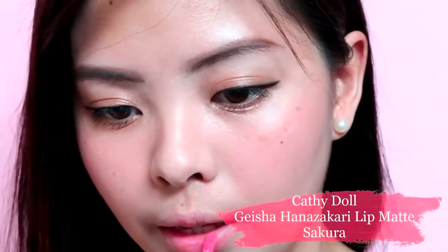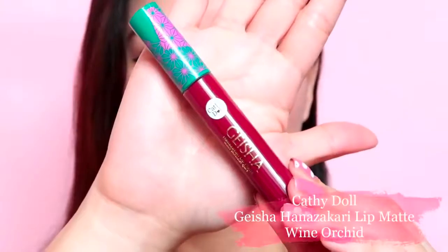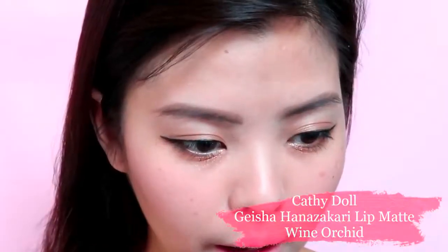For my lips, I'll be using two colors. First is the Geisha Hanazakari Lip Matte in Sakura, which is a cool tone medium pink shade, and it's really perfect to achieve a sweet-looking finish. And for a more sophisticated look, I'll be using the Geisha Hanazakari Lip Matte in the shade Wine Orchid.